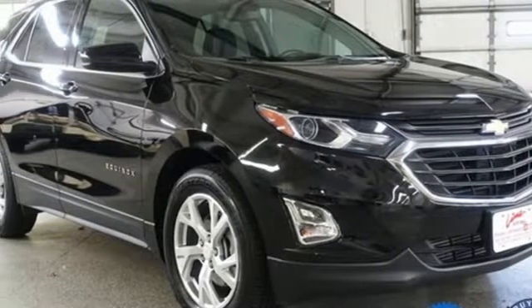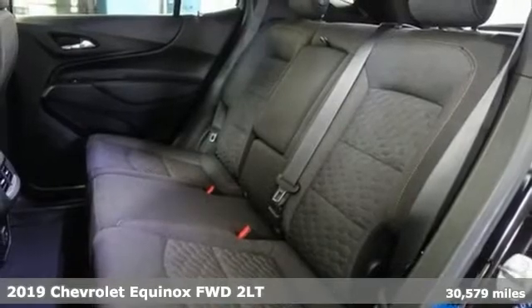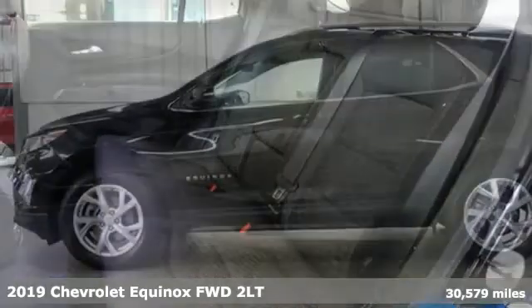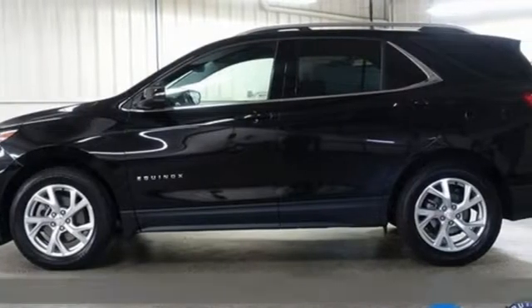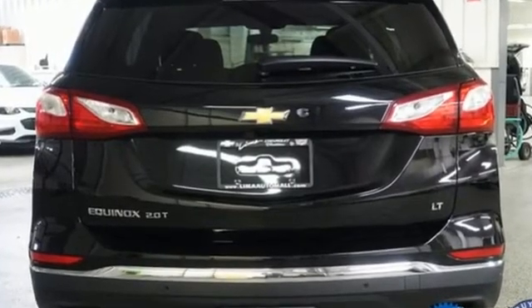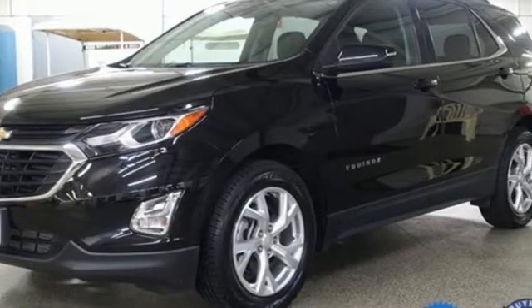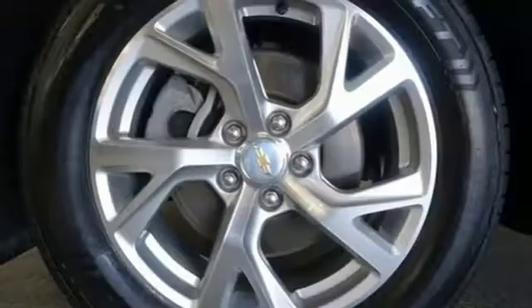Here's a 2019 Chevrolet Equinox, designed to handle life's journeys and all the equipment it requires. Get ready for an impressive combination of features: automatic transmission, manual tilting steering column, Bluetooth streaming audio, and configurable instrument gauges.